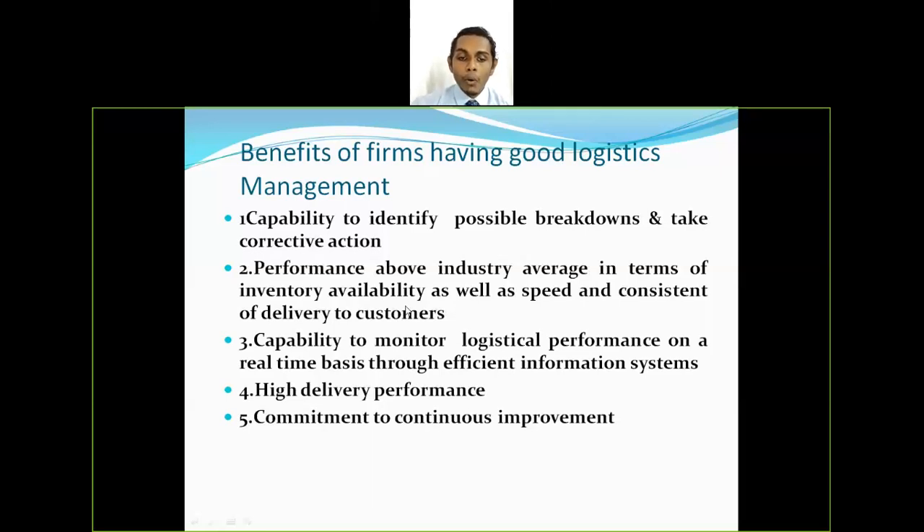The third benefit is the capability to monitor logistics performance on a real-time basis through an efficient information system. For example, in warehouses we used to use traditional methods, but now warehouse management system software — such as those offered by Oracle and other companies — have been launched into the market. With the help of these software solutions, companies can manage their warehouses in a much better and more efficient way.